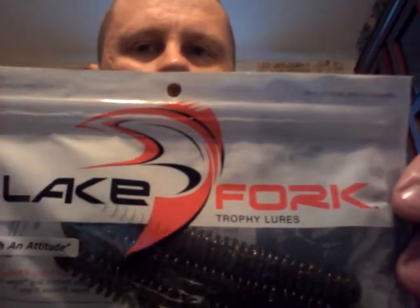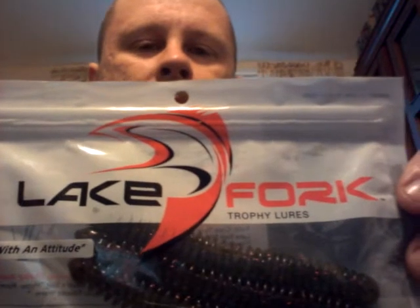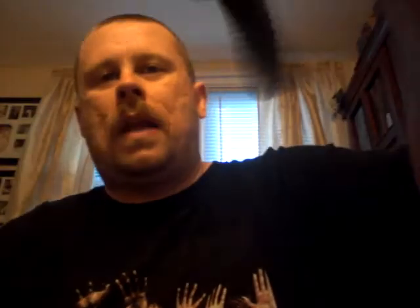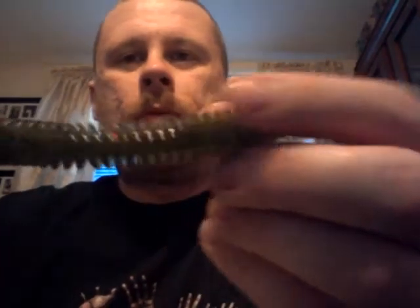Lake Fork. If you guys are into watching fishing shows, there's a competition — it's like the Texas Team Trail or something like that — and they're sponsored by Lake Fork. They use a bunch of their products on there. This is like a french fry bait. I guess you can wacky rig it, drop shot it. This is nice — it's got appendages on it, probably moves some water.